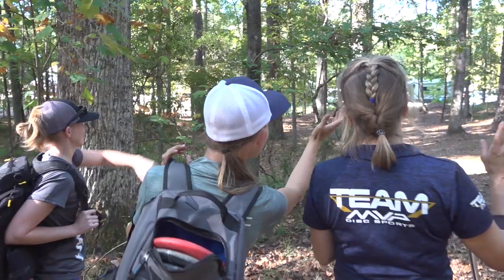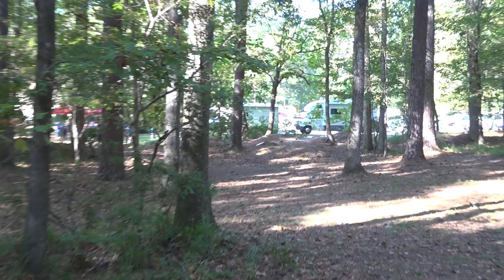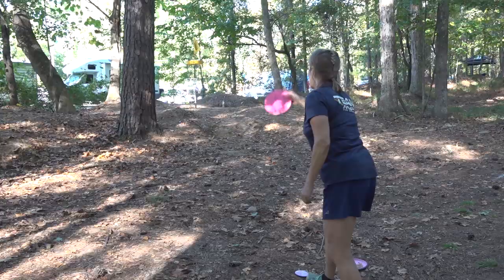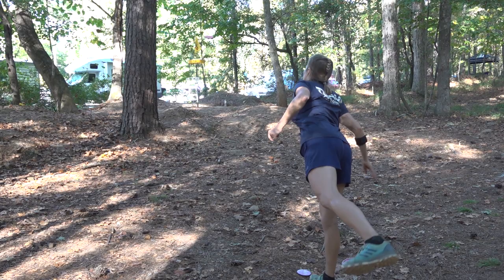Elaine King uses her card mates, including fellow five-time world champs, to get a little advice on the anhyzer forehand shot. She's using it on hole 13 during the opening round, takes all the help she can get, and walks away with the par. Great up and down.